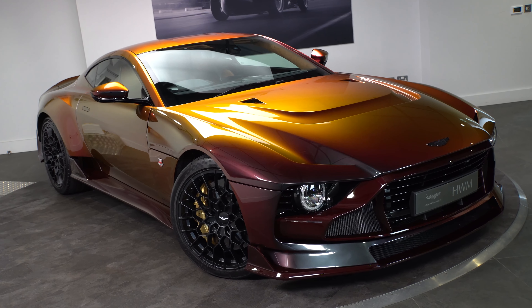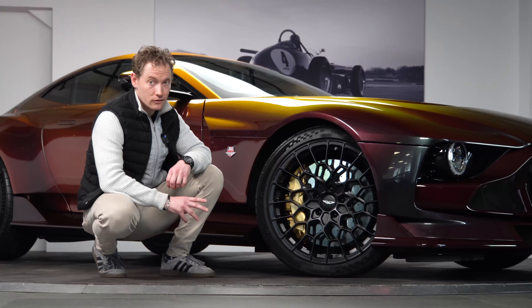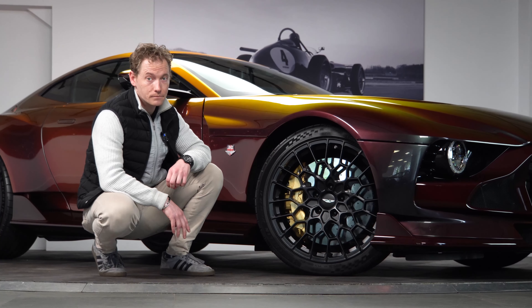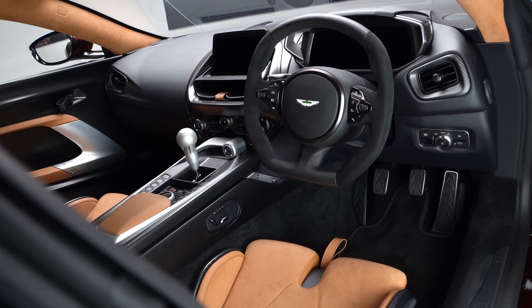The suspension on this car is fully adaptive, and this is the most rigid body Aston Martin have ever produced to date. It would be rude not to show you the interior of this car, because it is rather special.